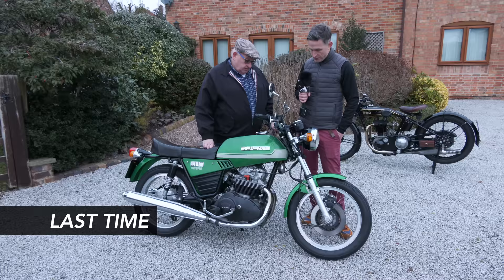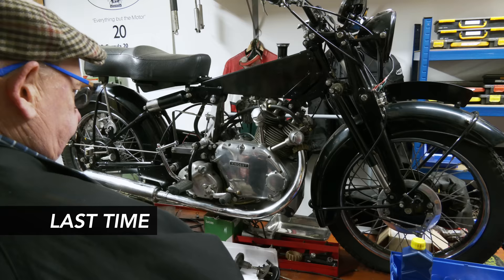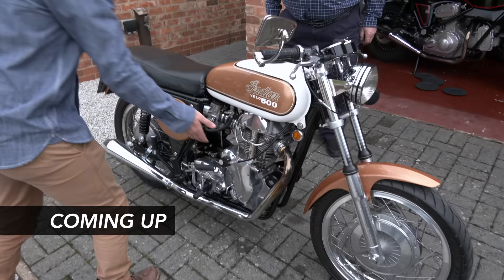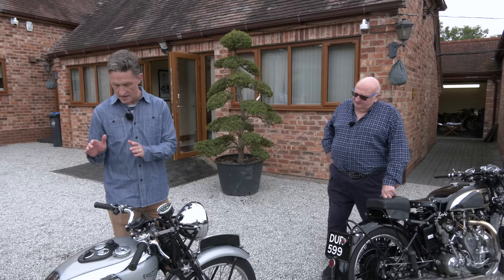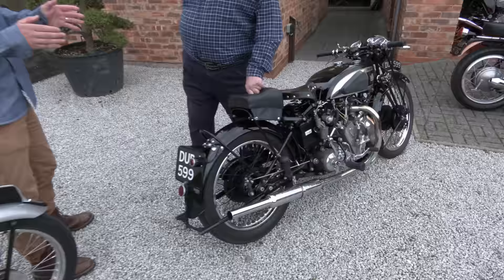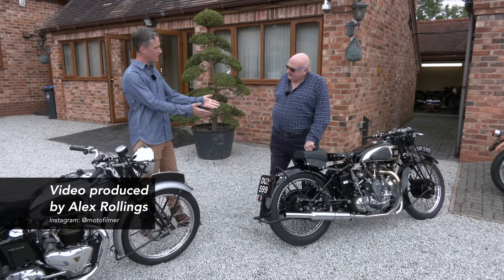We're here once again with good friend of the channel Arthur, and we came here about 10 months ago and had a look at the fantastic collection that Arthur's got. It's a great pleasure to be invited back. We're going to focus on some new additions to the collection, and we've also got a couple of very special bikes — firstly a Triumph Tiger 100 from 1939 from the National Motorcycle Museum, and we're going to take that out alongside what is probably the crown jewel of any collection: a 1938 Vincent HRD Rapide Series A, which is a super special bike. So what better place to start than here.